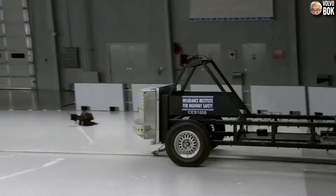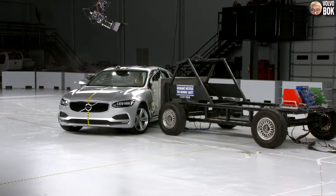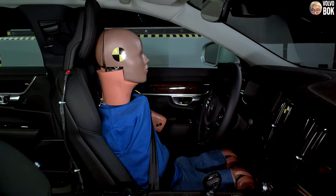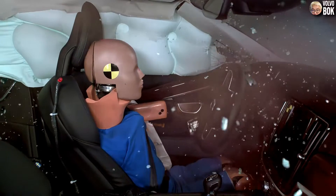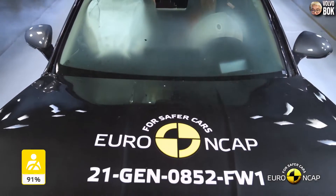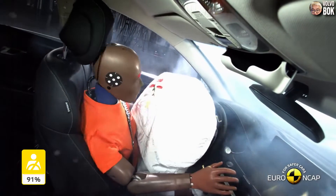The side and curtain airbag system is designed to keep passengers safer in the event of a side collision. After deployment, the two airbags show slightly different residual effects. The side airbag, like the front airbag, immediately releases gas after it inflates, which then deflates quickly.